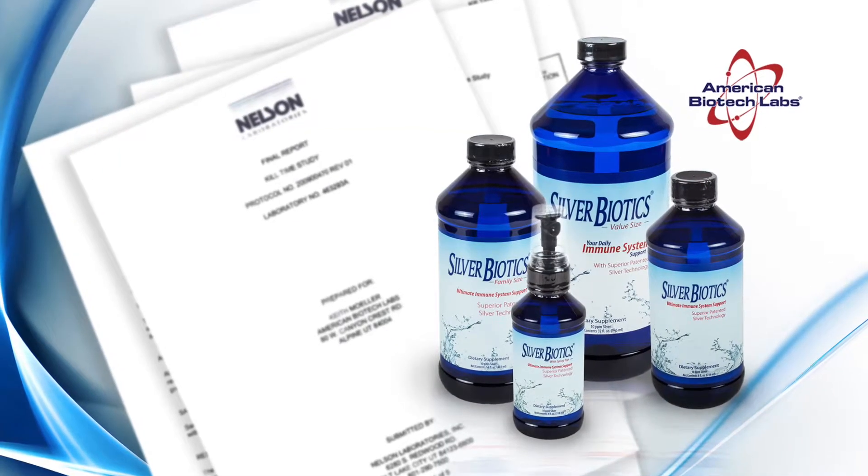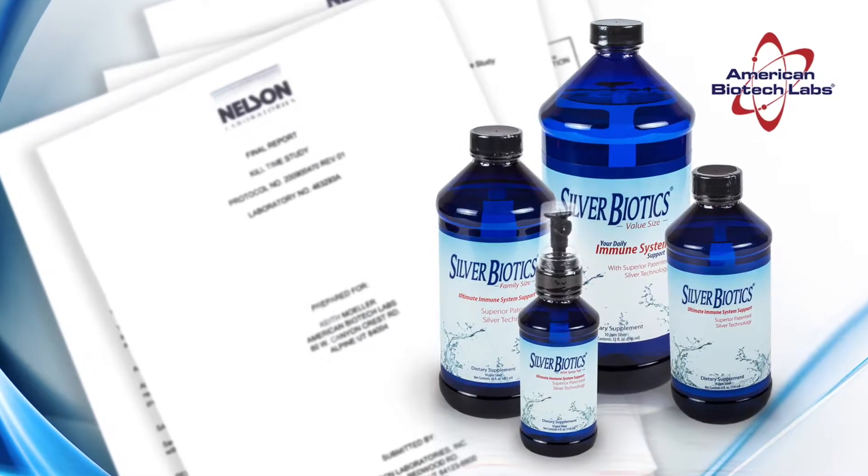In order to make sure that that plastic was of the highest grade and protected our silver product, we actually had another study done. This is a stability study, and that stability study showed that our product remained fully active and effective in the plastic containers for more than seven years.